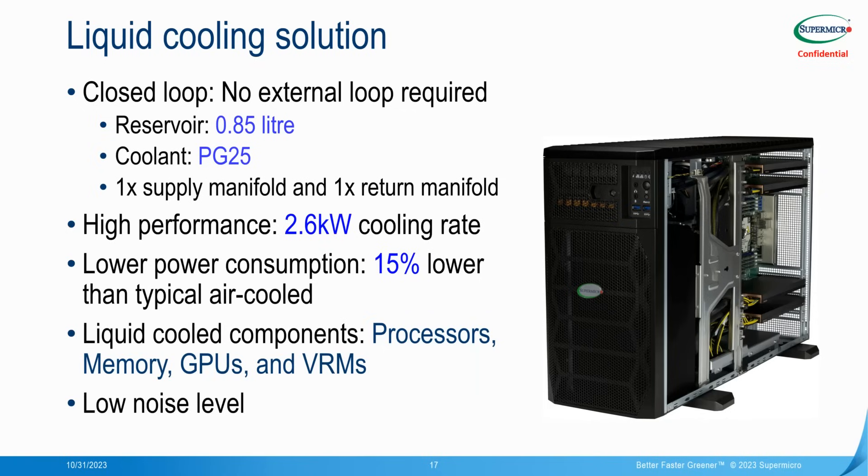The liquid cooling within the 751 GE is closed loop, meaning there are no external connections required as in our larger rack-scale liquid cooling solutions. There's just under one litre of non-conductive, non-corrosive, non-toxic PG-25 liquid within the system. The cooling loop is over-specified to provide up to 2.6 kilowatts of cooling capacity — over-specified for CPU and GPU — and this is delivered with 15% lower power consumption than an equivalent air-cooled system. Components cooled include the memory, GPUs, processors, and the VRMs.